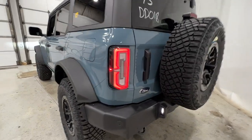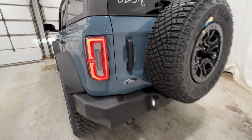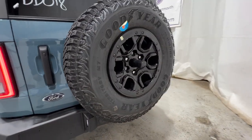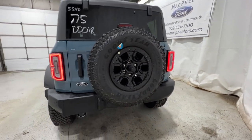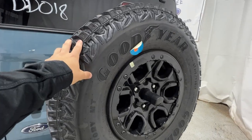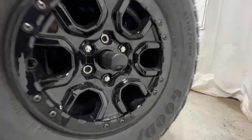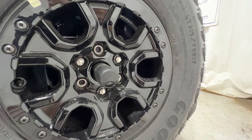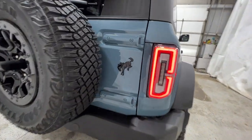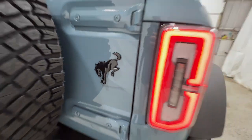Coming around to the back end, we have the LED signature taillights. The rear parking sensors run along the bottom of the bumper. You can see a full-size spare tire mounted to the back of the swing gate — really nice. The rear-view camera is actually integrated in the center of the wheel, and the Bronco logo off to the side is finished in gloss black.